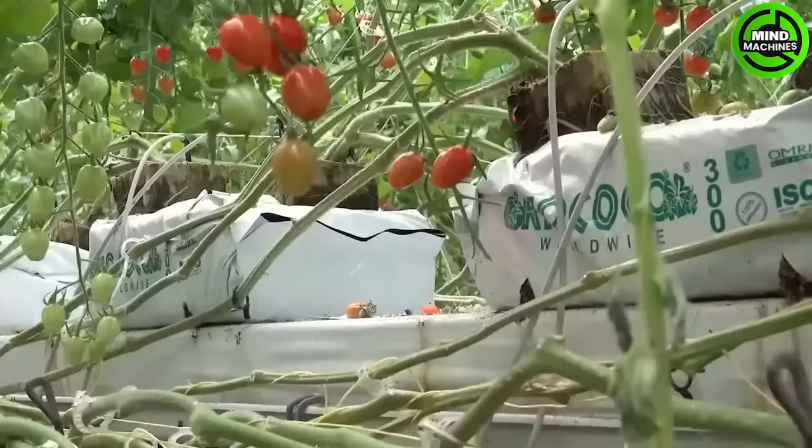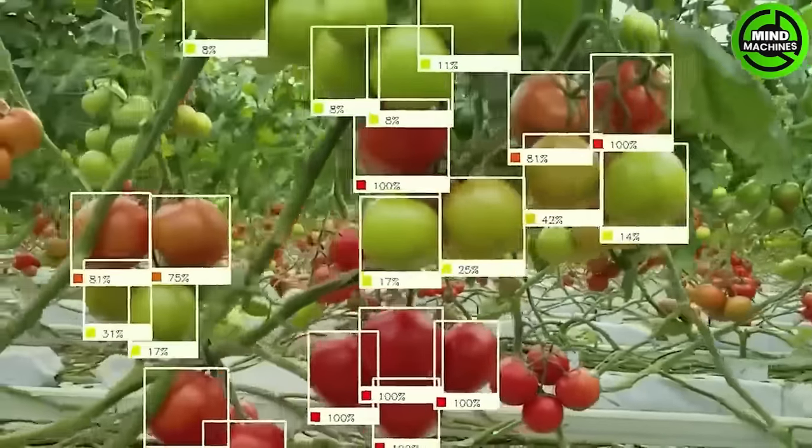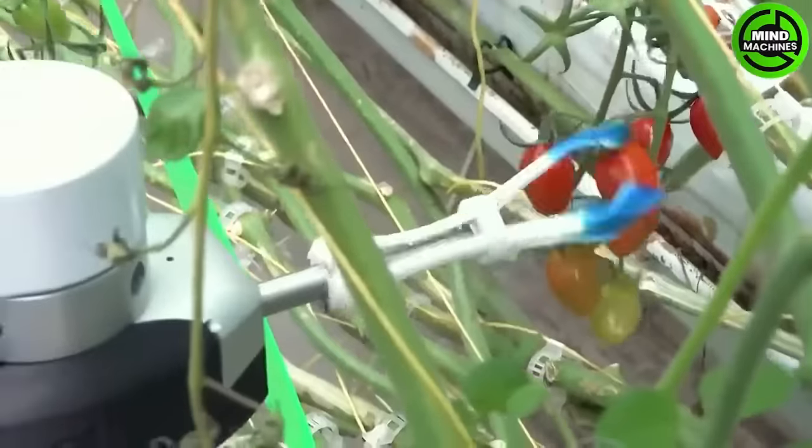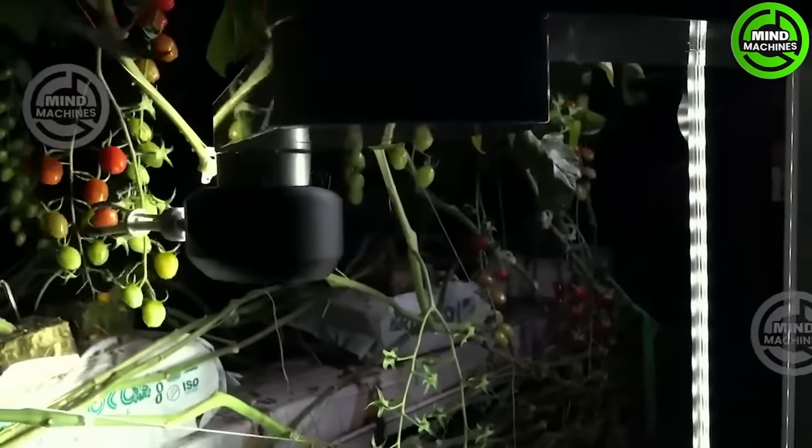Thanks to automation, the picking fruit robot has the ability to operate continuously 24/7, without the need for rest and without being affected by weather or other working conditions, thus increasing productivity in tomato harvesting.